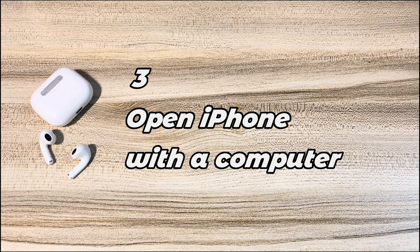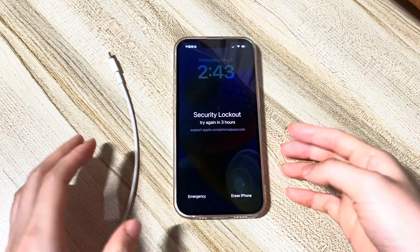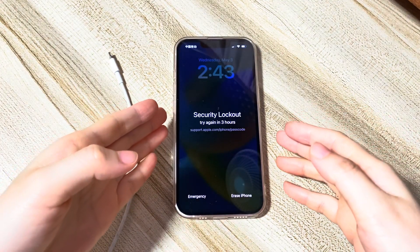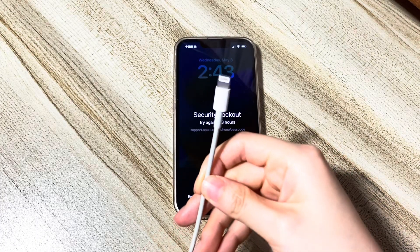Solution 3: Open iPhone with a computer. If you've forgotten your Apple ID password, you can use iTunes or Finder to solve the security lockout try again in three hours issue. You'll need a USB cable and a Windows or Mac desktop or laptop computer. Make sure you've downloaded iTunes or Finder software on your computer.